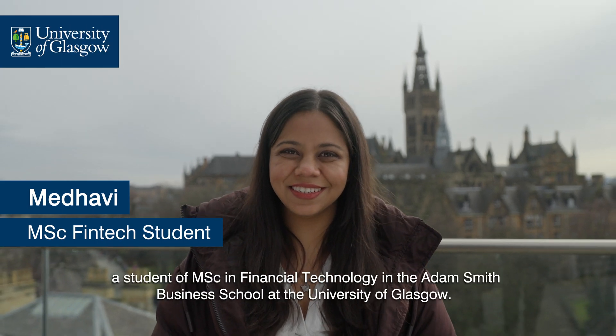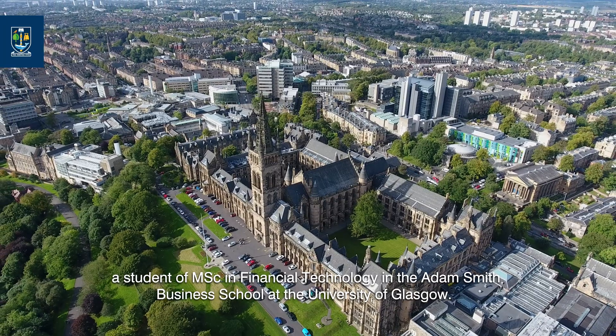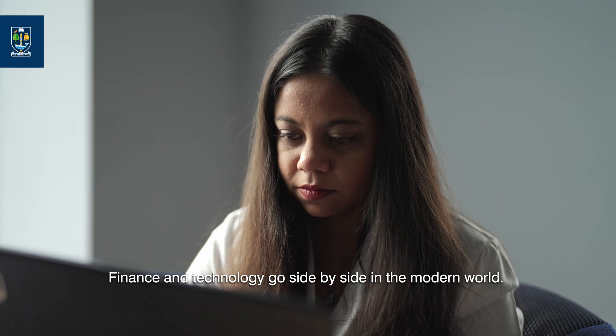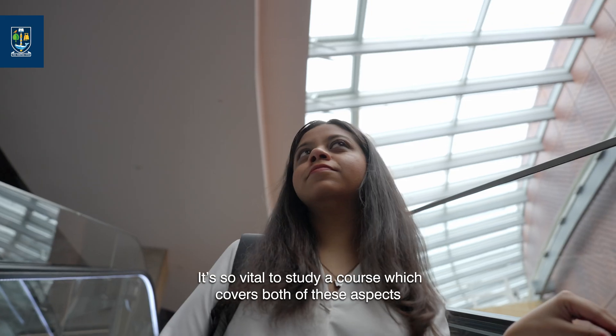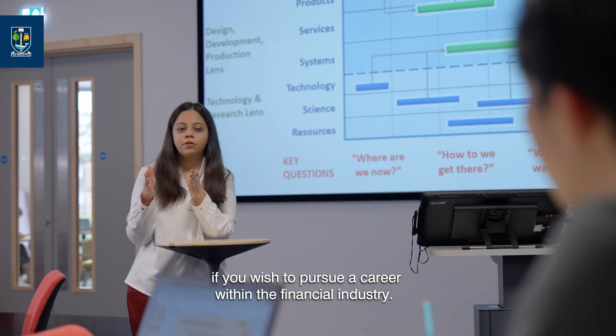Hi, I'm Medhavi Shah, a student of MSc in Financial Technology in the Adam Smith Business School at the University of Glasgow. Finance and technology go side by side in the modern world. It's so vital to study a course which covers both of these aspects if you wish to pursue a career within the financial industry.